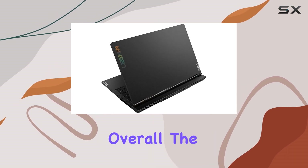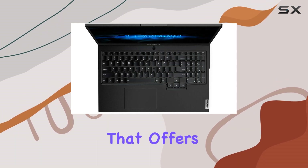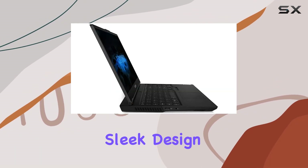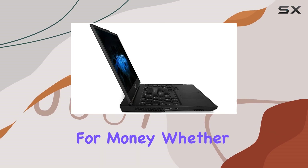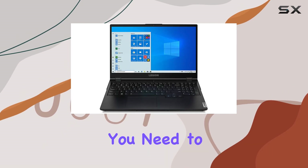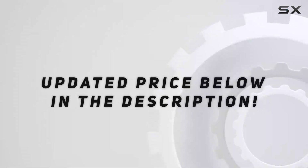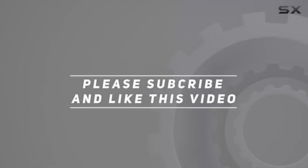Overall, the Lenovo Legion 5 is a fantastic gaming laptop that offers unbeatable performance, sleek design, and great value for money. Whether you're a casual gamer or a hardcore enthusiast, this laptop has everything you need to take your gaming experience to the next level. Check out the video description for updated pricing, and thank you for watching.